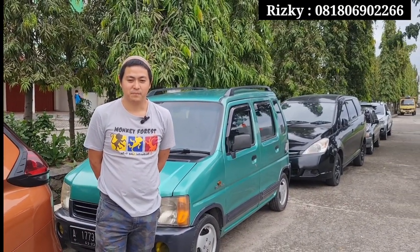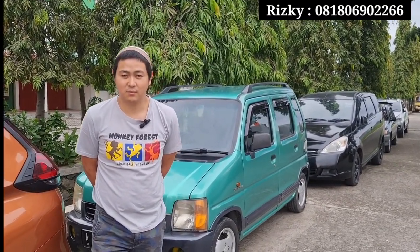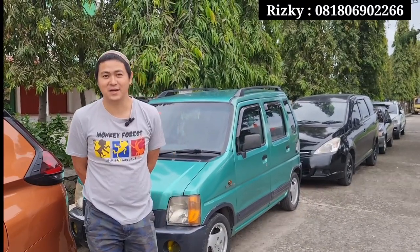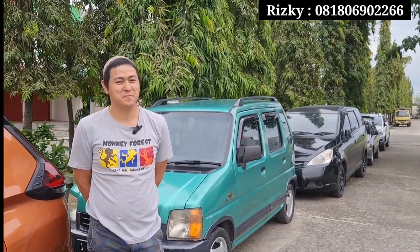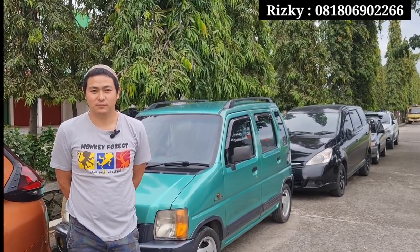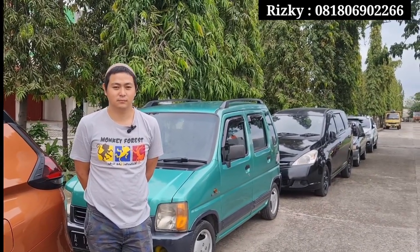Untuk minggu ini ada berapa unit Bang? Sementara minggu ini ada masuk 8 unit. Ada Cara-nya lagi sih, cuman belum, lagi di perjalanan. Jadi teman-teman yang lagi butuh mobil bekas murah berkualitas, langsung aja hubungin Bro Rizky. Karena buat teman-teman yang lagi menginginkan unit untuk kebutuhan mudik, langsung aja hubungin Bro Rizky ya.